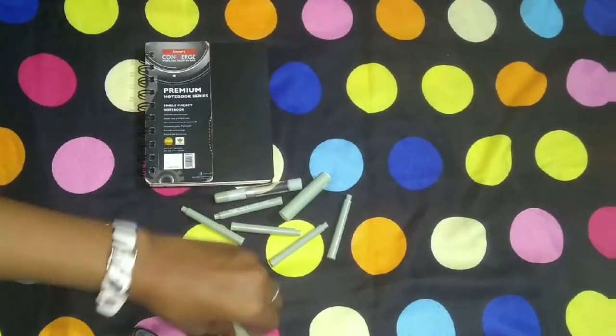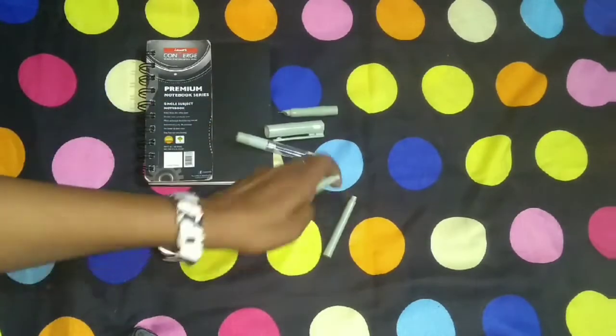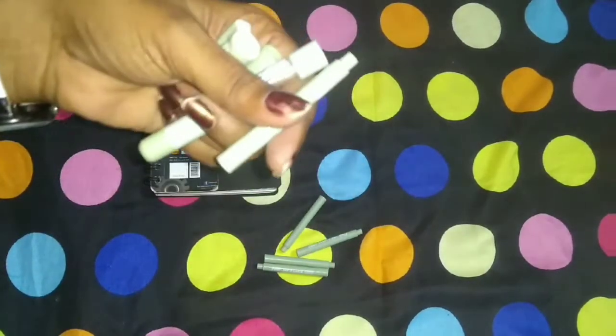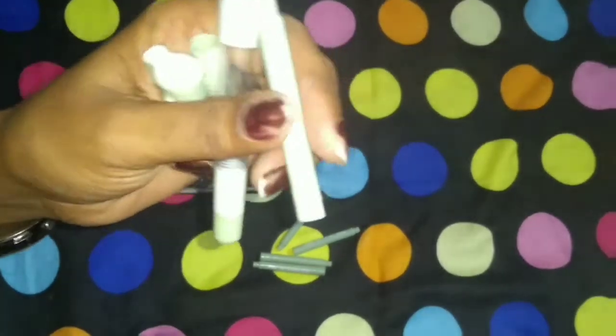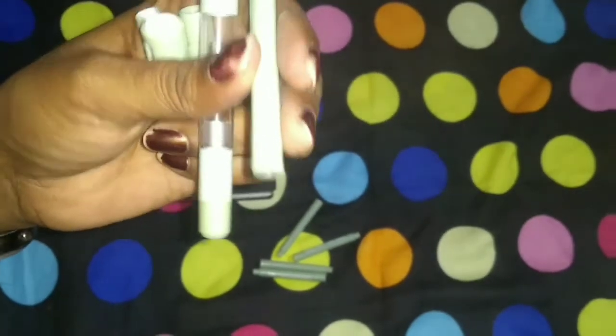Now, these are five cartridges and three parts of the pen. The barrel is transparent so that you can see the cartridge, but the cartridge itself is not transparent. I can't imagine what the company thought about the cartridge being not transparent.